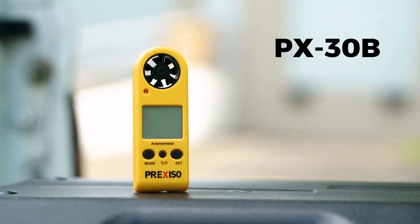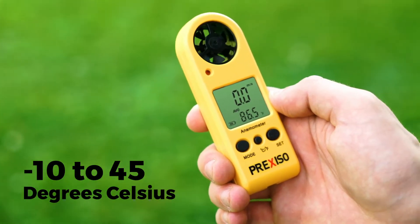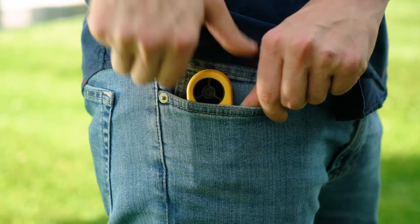The PX-30B is a compact model with a wind speed measurement range of 0.3 to 30 meters per second and a temperature measurement range of negative 10 to 45 degrees Celsius. Its compact size allows for precise measurements on the go.